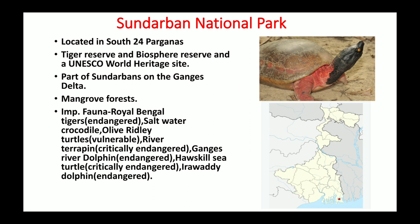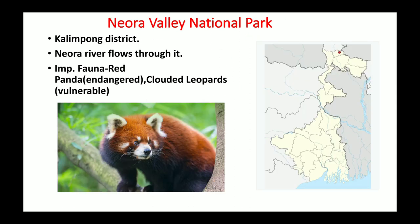The next national park is Neora Valley National Park, located in the Kalimpong district. The name is given because the Neora River flows through it. On the map you can see it borders Sikkim and Bhutan. The most important fauna are the red panda, which is an endangered species according to IUCN, and clouded leopards, which are vulnerable.